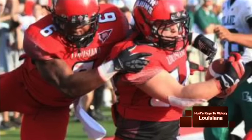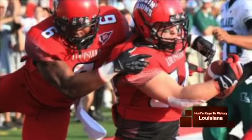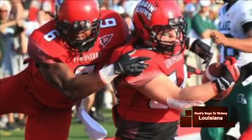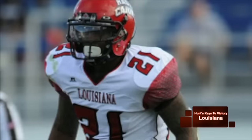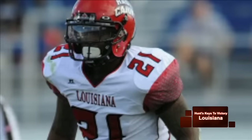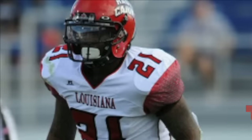Most importantly, the inside linebackers of this Cajuns defense will be important. ECU wants to attack the seams of the defense and the middle of the field, so these guys will not only have to do a better job in pass coverage, but they will also have to be gap disciplined in their run responsibilities. That will alleviate a lot of pressure off Rodney Gillis, the outstanding free safety who does a great job of eliminating mistakes and playing center field — which is why he leads the team in interceptions. The inside linebackers will be a vital part of the Cajuns' defensive game plan.